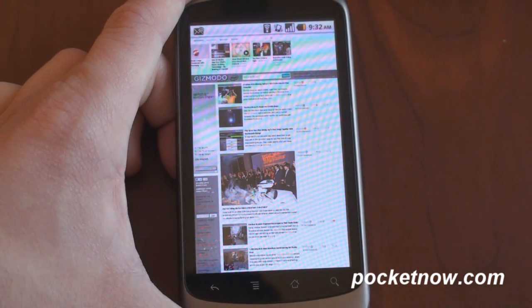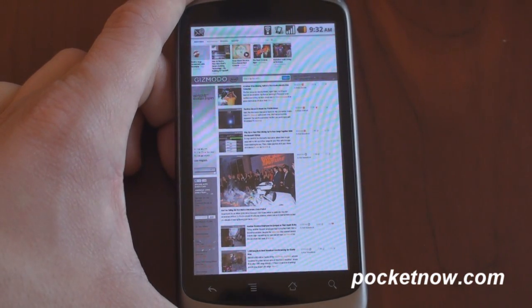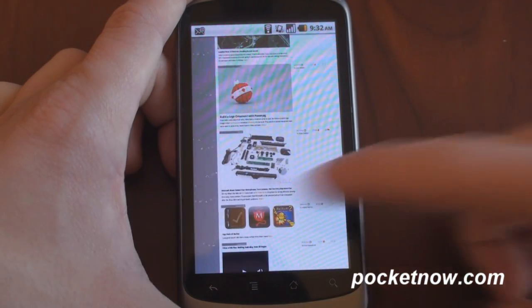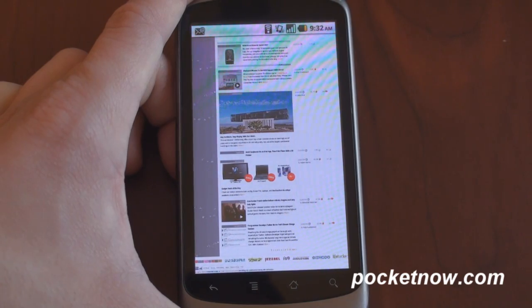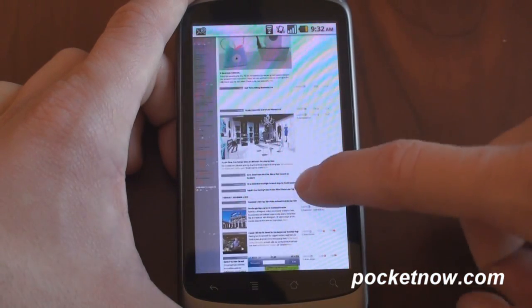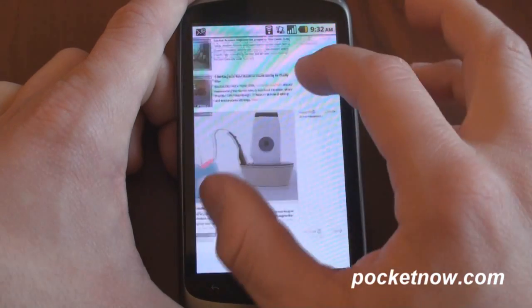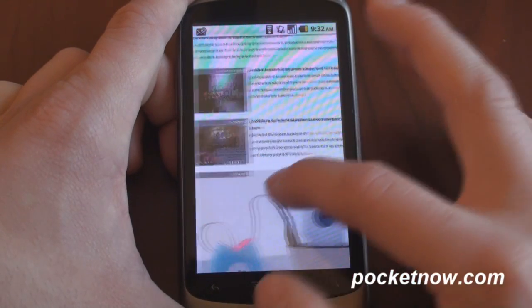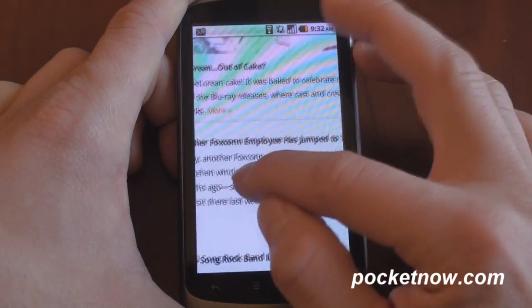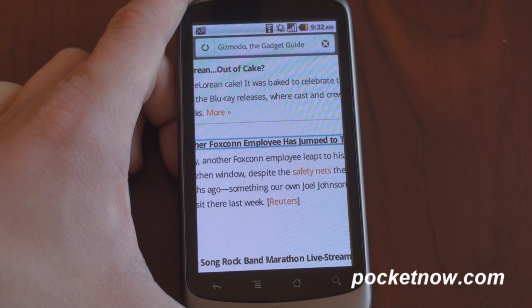Here we have a page. Let's take a look at how it does with panning and scrolling. We have Gizmodo — let's flick down the page quickly and see if we get any checkerboard. No checkerboard, but we do get a blank spot. Firefox Mobile oftentimes has trouble keeping up, but if you move a little bit more slowly, it's just fine. It does have multi-touch support, so you can pinch to zoom in. You can double tap to reflow a column in and out. Looks quite good. Let's load up a page and see how long it takes.